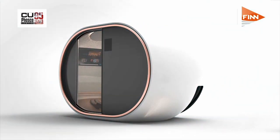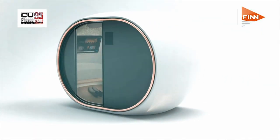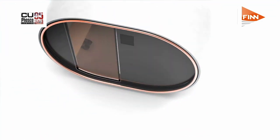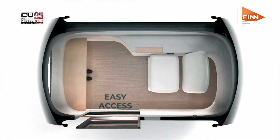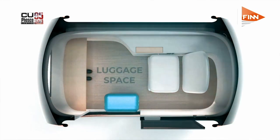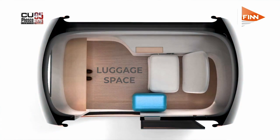Fed up with hours of layovers at hub airports? Slovenian company AirPod will have its smart napping pod in service at a European airport within the next two months — not soon enough for the 400 million passengers who spend time each year waiting for transit flights.